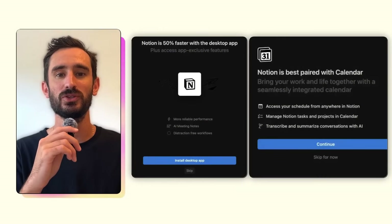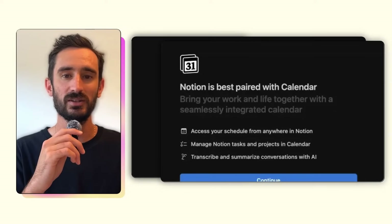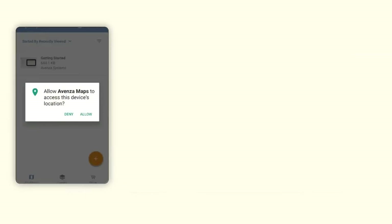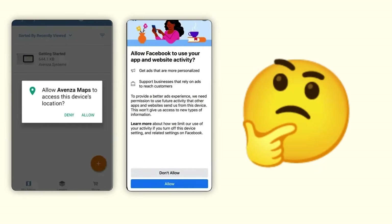The first is a prompt to download the Notion desktop app, and the second is a prompt to sync Notion with your calendar. Often in onboarding, these steps where you're being asked to do something can feel like a speed bump. Notion avoids that by showing the user how it will benefit them. 'Notion is 50% faster in the desktop app.' 'Sync your calendar to seamlessly organize your projects and schedule.' Instead of just asking you to do something or forcing you to set it up to continue, they give you a clear reason to say yes.